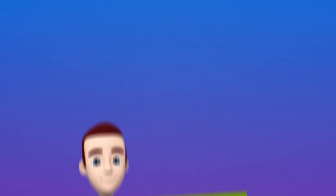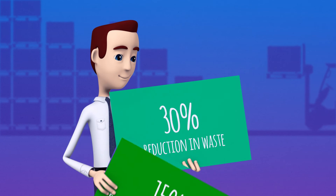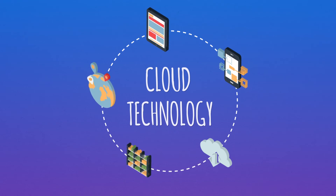Using Replenishment, Alex's store achieved around 20% decrease in out-of-stock, close to 15% decrease in overstock, and 30% reduction in waste. Thanks to cloud technology, he could manage his inventory anywhere, anytime.